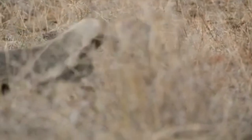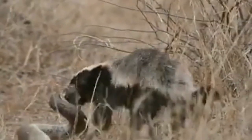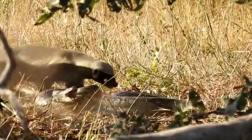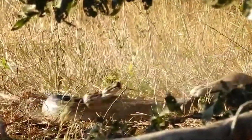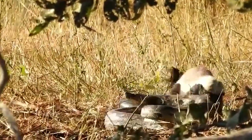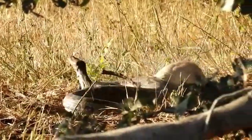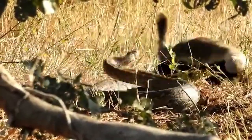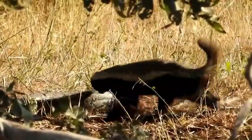The badger attacked this enormous serpent numerous times, moving swiftly and waiting for the ideal opportunity to strike before dragging it back to its den. This honey badger is eating a python alive — whether the python was sick or injured to begin with is unclear, but a healthy python would likely not just open its mouth without attempting to strike back. Even though these snakes are not venomous, they still pack a mean bite.